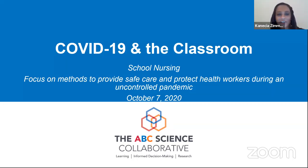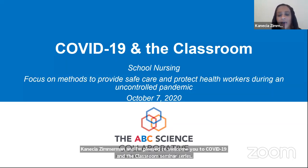Good evening. I'm Dr. Kenesha Zimmerman from Duke University. On behalf of the ABC Science Collaborative, I'm pleased to welcome you to our COVID-19 Classroom Seminar Series. We will focus tonight on school nursing and on methods to provide safe care and protect everyone during the ongoing pandemic.